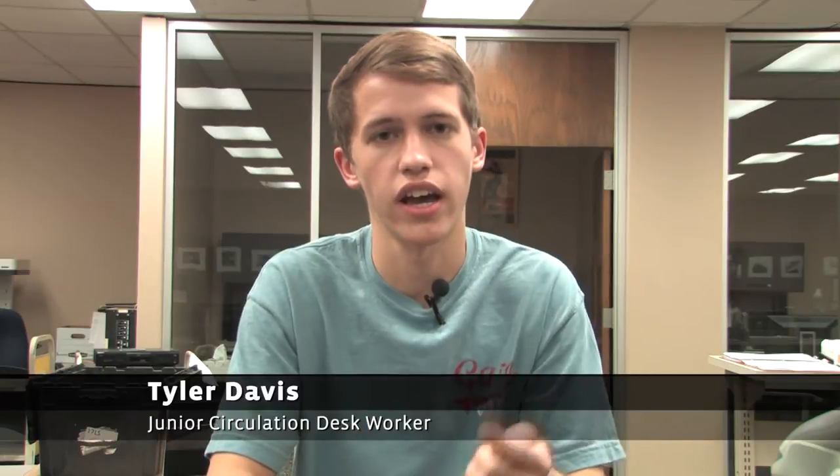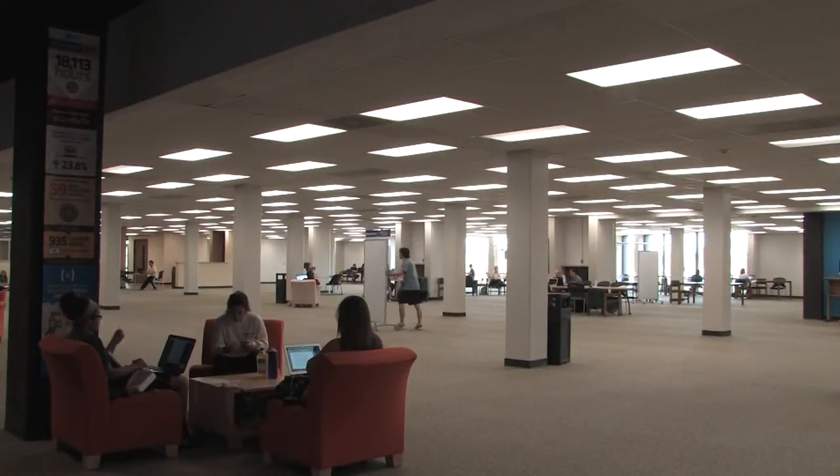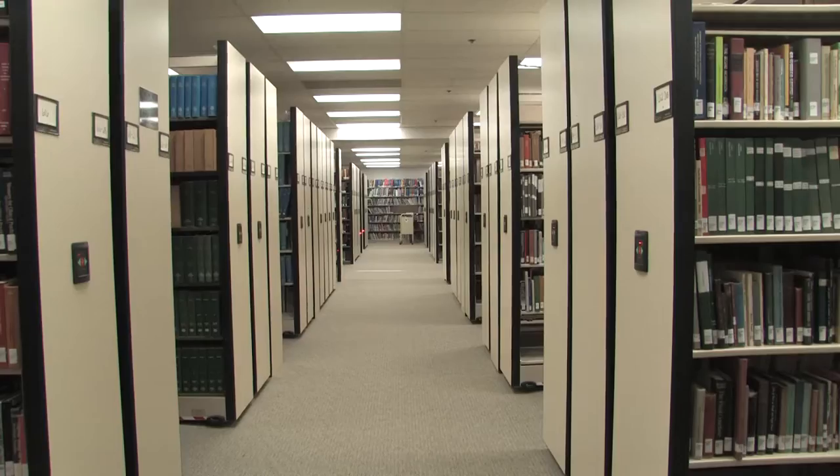With the new electronic shelving, it compacts down all of the library books that we had originally upstairs and all the ones that we had downstairs into a lot tighter space.